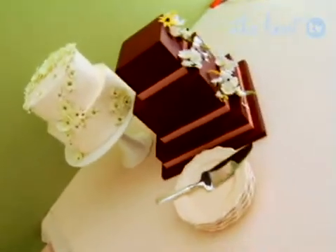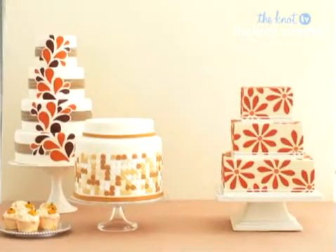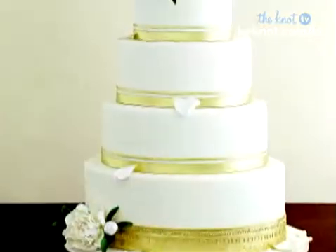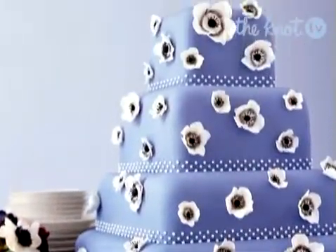Want a modern cake that will wow your guests? The key to choosing a contemporary confection is using clean lines and going with a fresh bold motif. Coming up, we'll show you seven sweet treats that will look great for photos and taste terrific too.